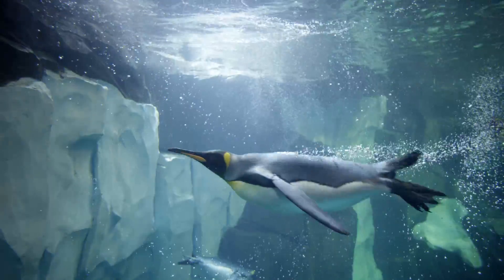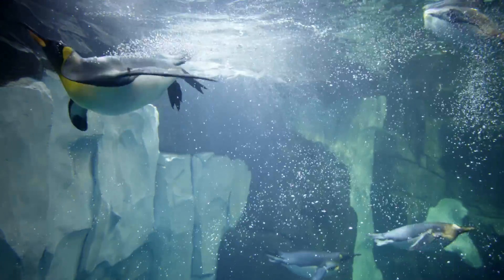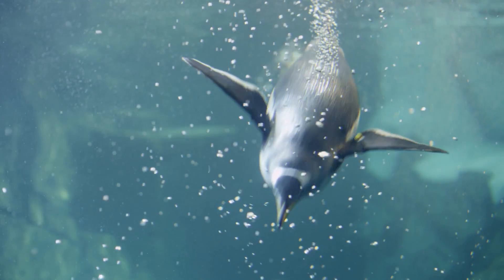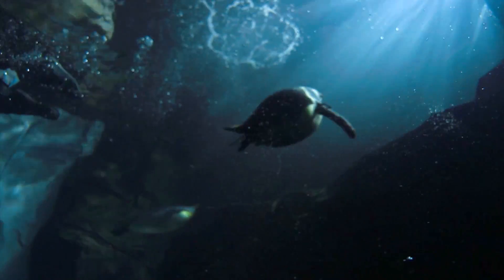These tiny bubbles are air that a penguin traps in its feathers and releases as it jets to the surface. These bubbles form a layer of lubrication that helps reduce drag and allows for incredible speed bursts.